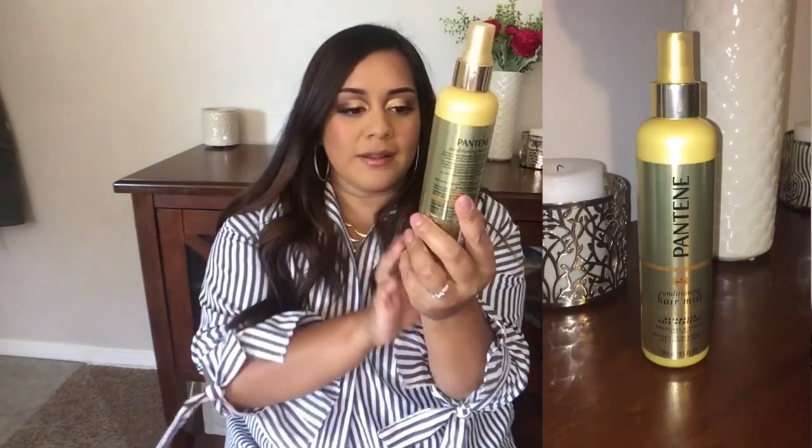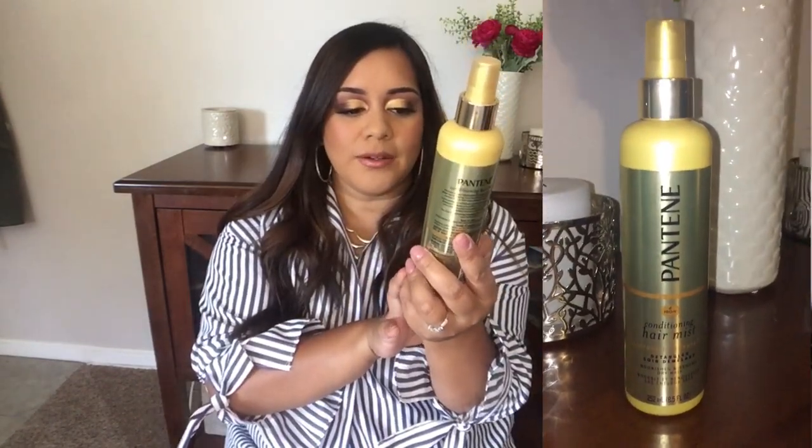Something I like to use on my hair after I shower is the Pantene Conditioning Hair Mist and Detangler. This adds moisture and hydration to the hair. You just spray it in your wet hair when you get out, use it as a detangler to get all your knots out, and then leave it in — you don't wash it out. I really like it because it gives my hair a nice shine when I go to style it and conditions the ends.